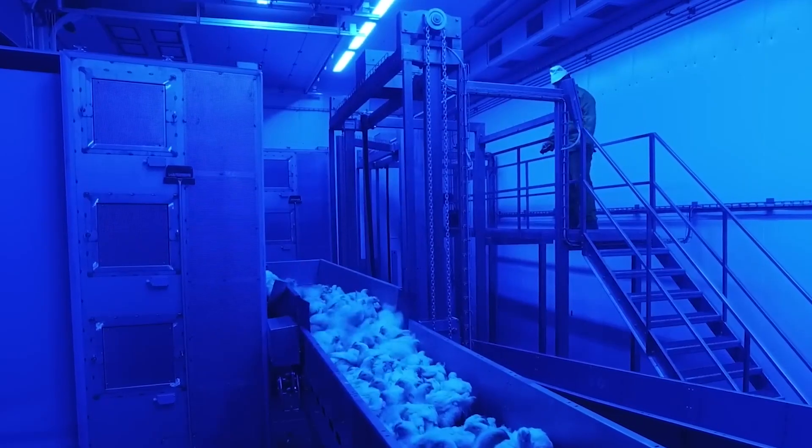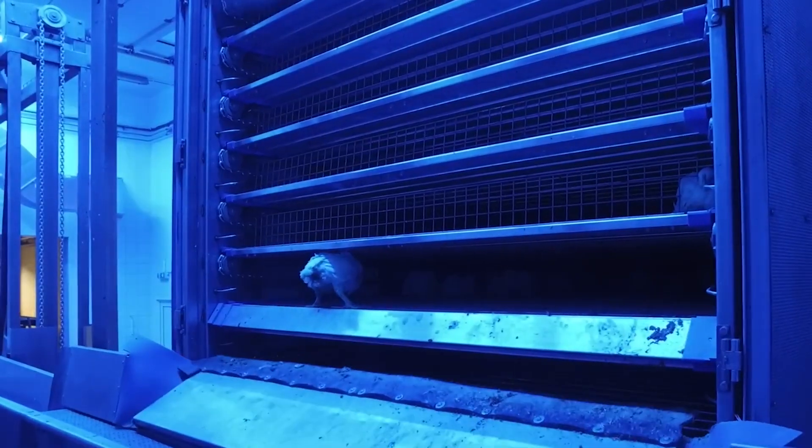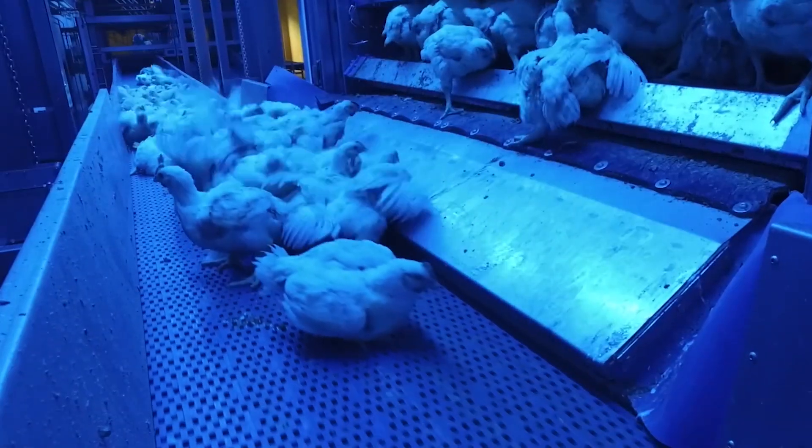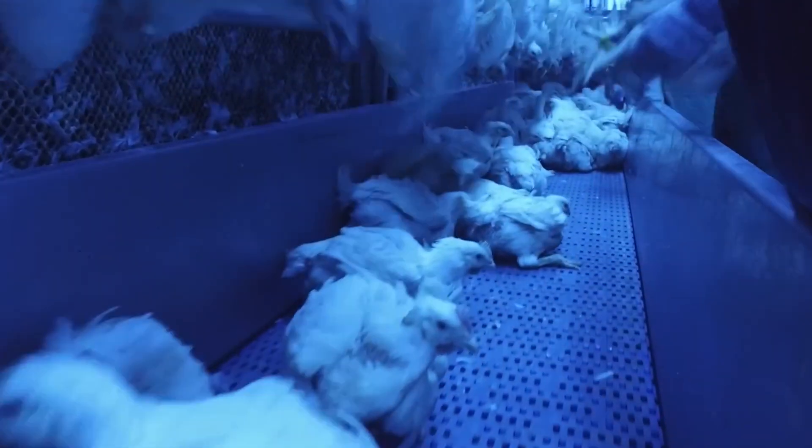This game-changing technology not only improves efficiency but also prioritizes animal welfare, making poultry collection easier for workers and less stressful for the chickens. With a system this advanced, running away is the last thing the chickens will think about.